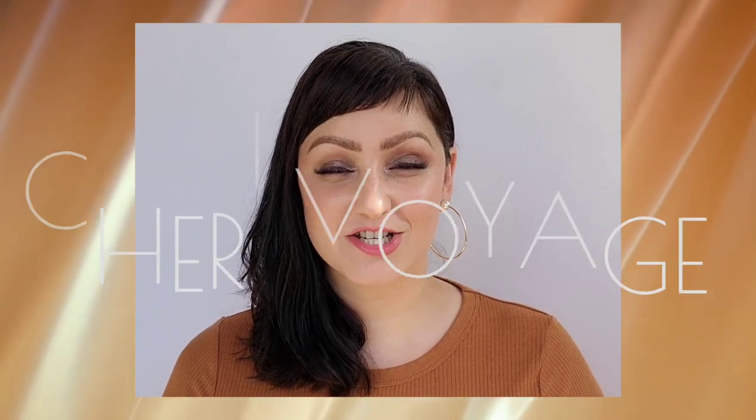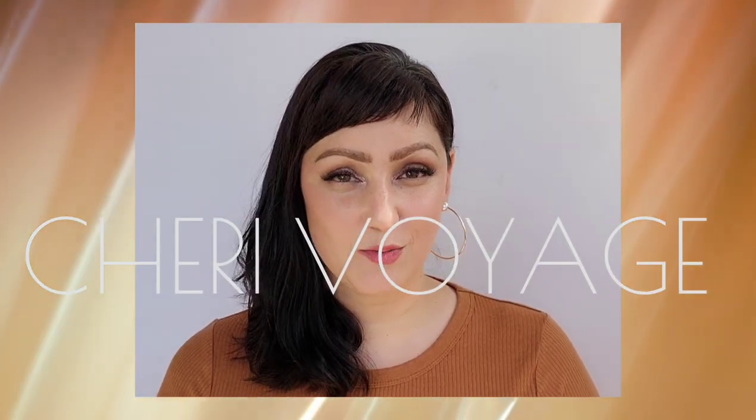Hello everybody, welcome to Shreve Voyage. Today we're going to be going over some new products by Westman Atelier. I got in the squeaky clean liquid lip balms. So let's go ahead and try these beauties out.